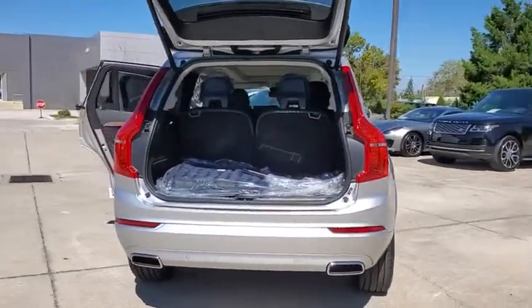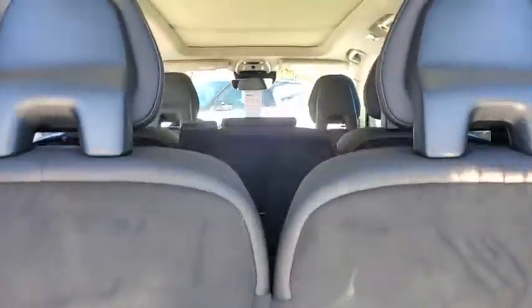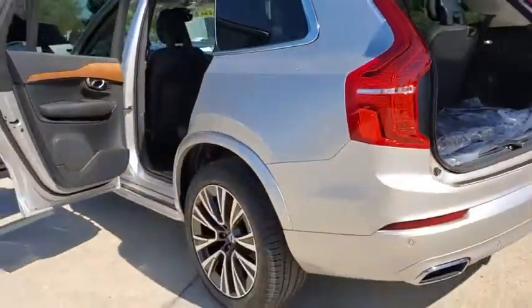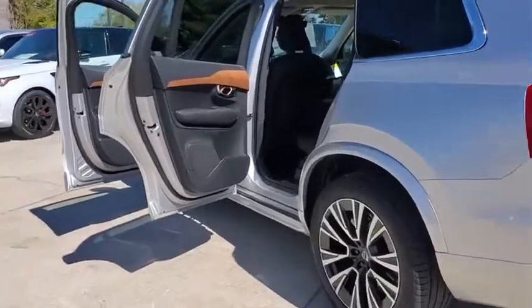Here are some of this vehicle's great options: power liftgate, traction control, power passenger seat, dual airbags, alloy wheels, power steering, four-wheel disc brakes, center armrest, security system, power windows, compass, and electronic stability control.